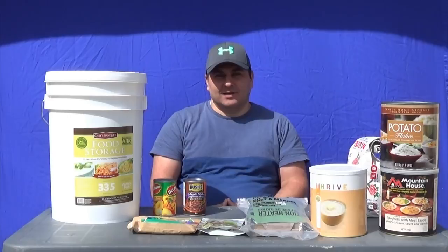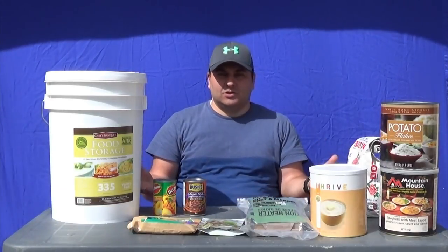Good morning, I'm Mike with Prep for Emergency and today we're going to talk about long-term food storage options.